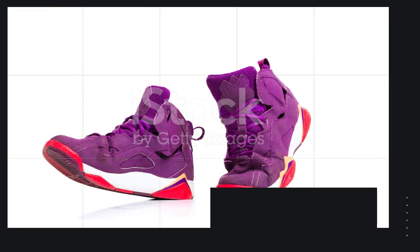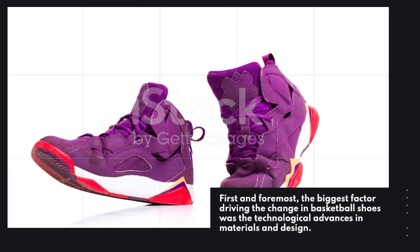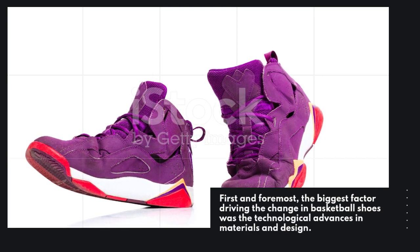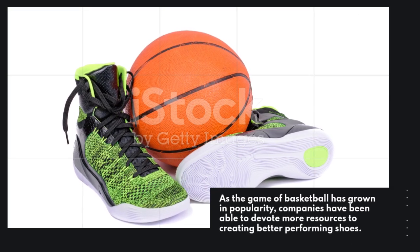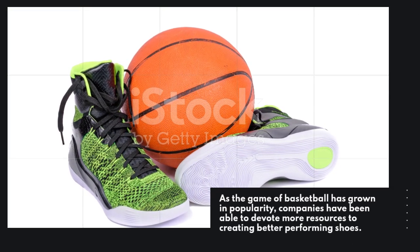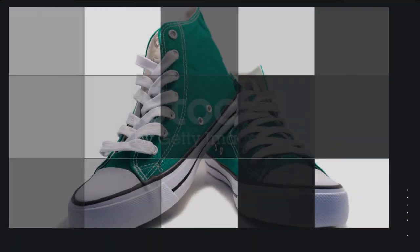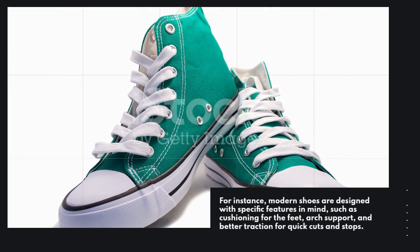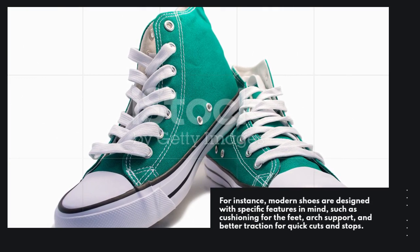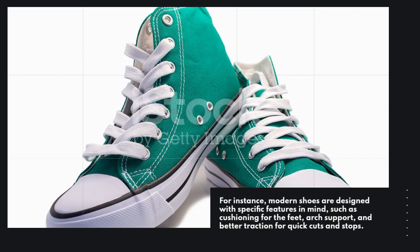First and foremost, the biggest factor driving the change in basketball shoes was the technological advances in materials and design. As the game of basketball has grown in popularity, companies have been able to devote more resources to creating better performing shoes. For instance, modern shoes are designed with specific features in mind, such as cushioning for the feet, arch support, and better traction for quick cuts and stops.